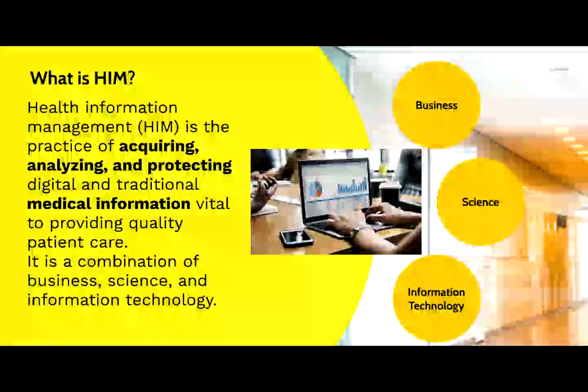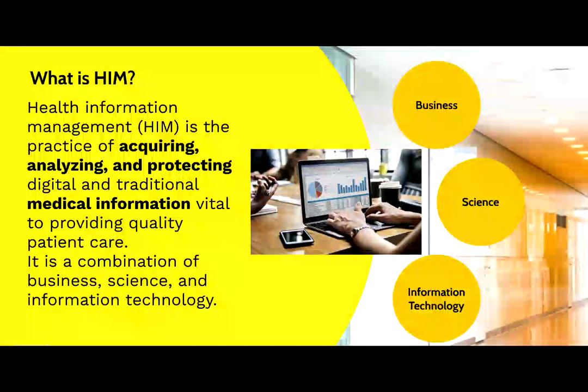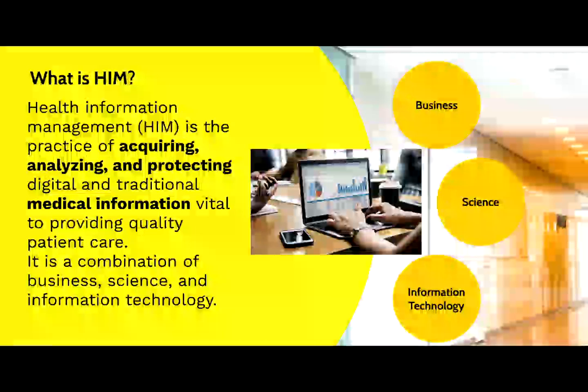Analysis of health information goes beyond an individual patient, looking for patterns and trends among a patient population, looking for the efficacy of treatments, medication errors, disease prevention opportunities, and more.